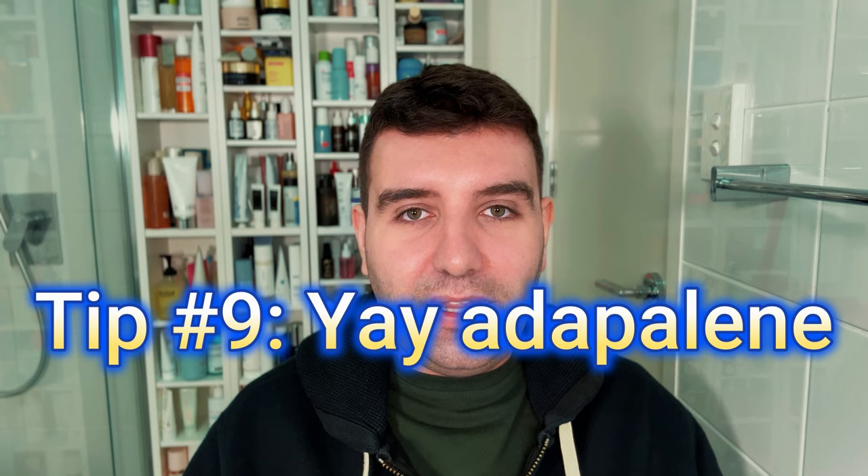Tip nine: Adapalene is OTC in a lot of countries. Related to the previous point about cosmetic retinoids, Adapalene is an exception — it's an OTC product in Australia and the US, though still prescription in most other countries. Adapalene is right up there with tret and is probably easier to tolerate. It's still recommended mainly for acne, but it seems to have good anti-aging potential as well. Everything I said about formula stability and delivery doesn't apply to Adapalene because it's actually a drug product.